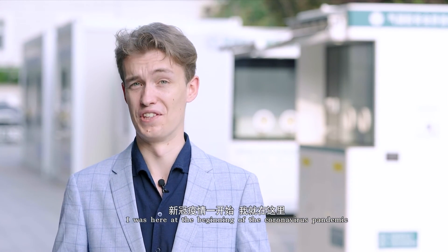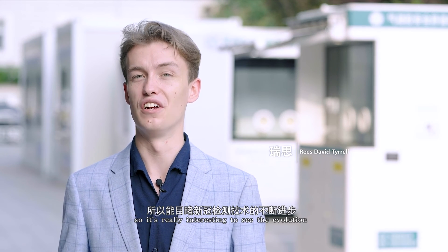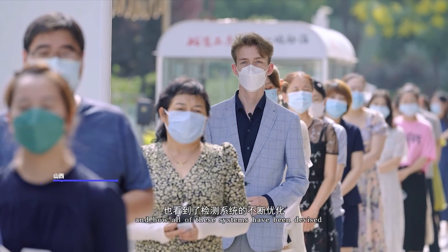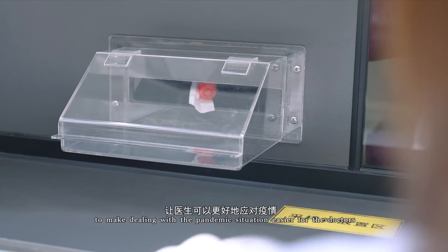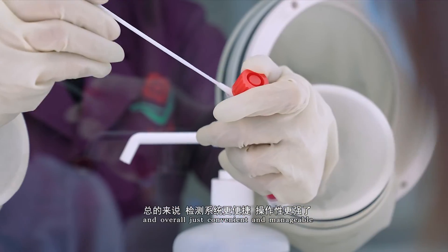I was here at the beginning of the coronavirus pandemic, so it's really interesting to see the evolution of the COVID testing technology here and how all of these systems have been devised to make dealing with the pandemic situation easier for the doctors, easier for people and overall just convenient and manageable.